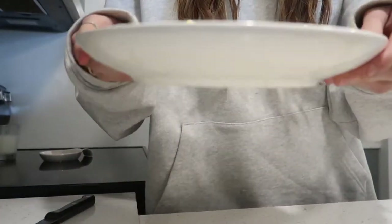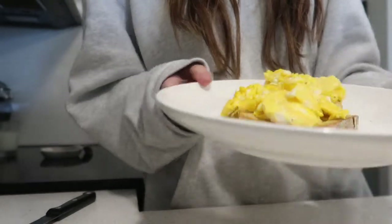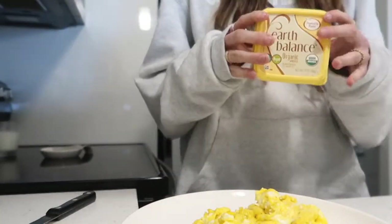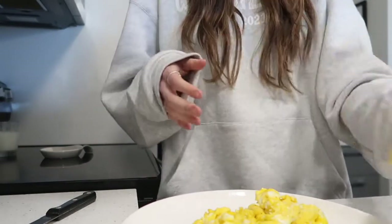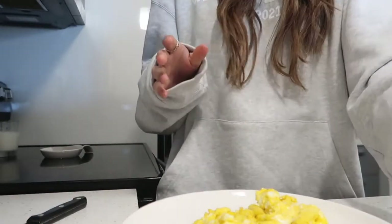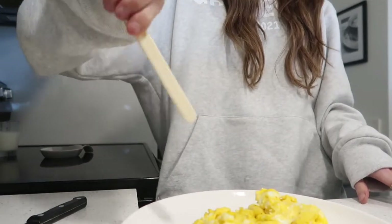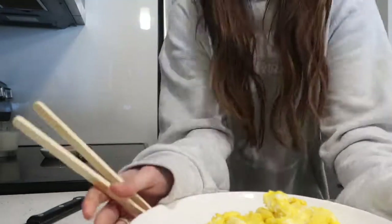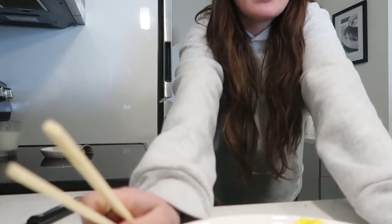Hey guys, these eggs massively did not all fit on my plate. But I use the Earth Balance butter — just the tiniest bit — and then I use olive oil spray to cook my eggs because it's lower calorie. Also you guys need these little tongs to take your toast out of the toaster — it's perfect. But I'm gonna go sit down and eat.